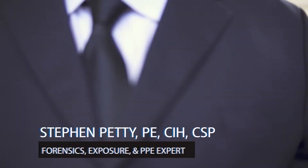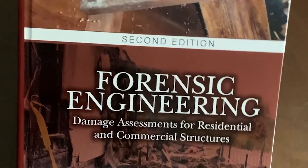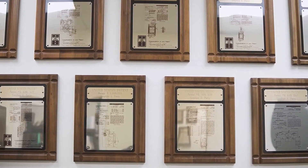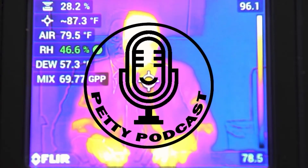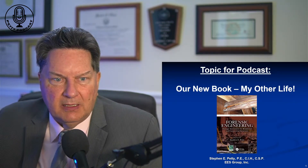Hello, welcome to the Petty Podcast. This is your host, Stephen Petty. Today's topic is going to be a little different. It's about my latest edition, the second edition of my Forensics Engineering textbook.